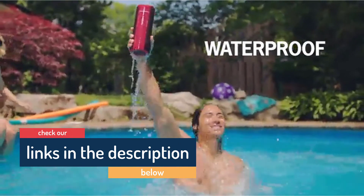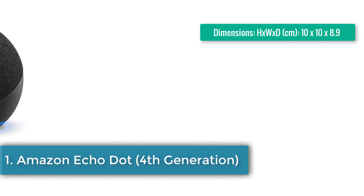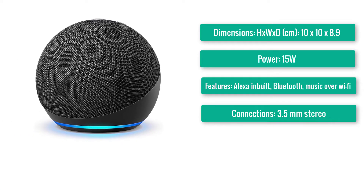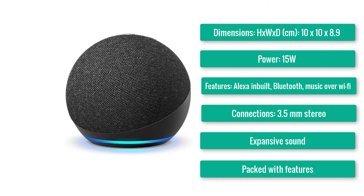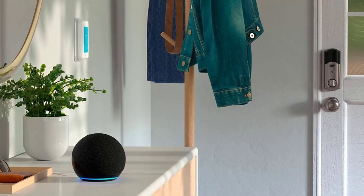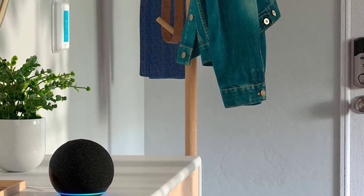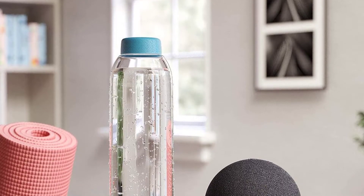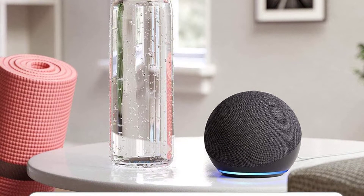Number one: Amazon Echo Dot. Dimensions H×W×T: 10×10×8.9cm. Power: 15W. Features: Alexa built-in, Bluetooth, music over Wi-Fi, 3.5mm stereo. Expansive sound packed with features and a premium design. The question of which voice assistant to introduce to your home is largely a personal one, but by updating its most popular and affordable Echo device with this degree of skill, Amazon has laid down the most compelling case yet for choosing Alexa. Alexa's responses are slightly quicker and the answers are much clearer.